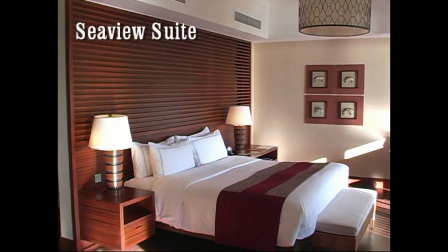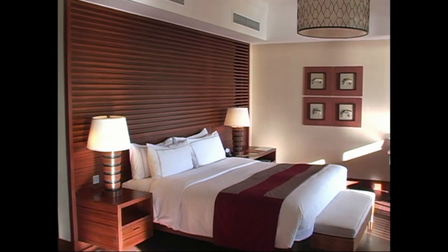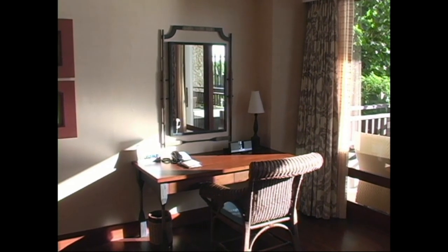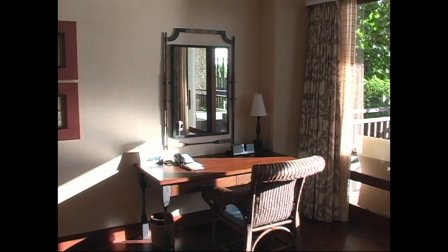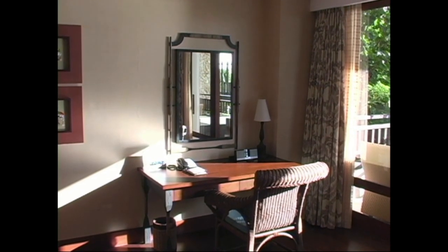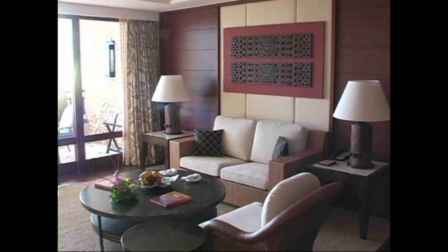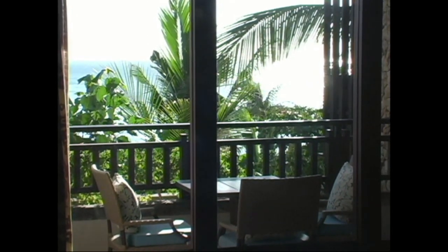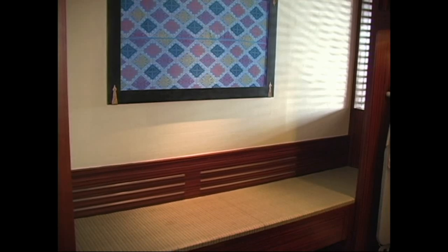Here we're looking at the sea view suite. Here we have the writing desk set close to the window, looking out onto the balcony and the ocean, so it's got an absolutely fantastic view. You can see how spacious the living area is, with a large terrace, and you can see the ocean beyond the trees. It's really, really nice — just a super hotel.